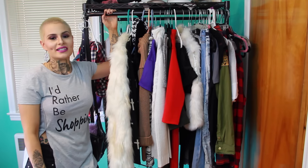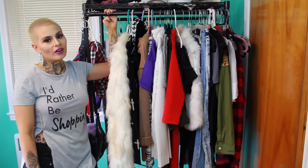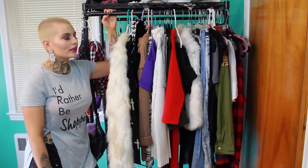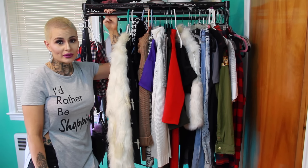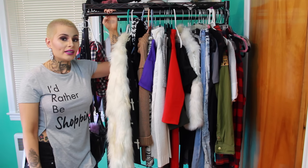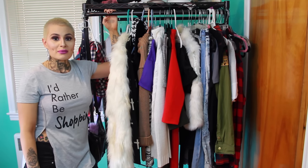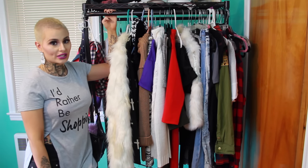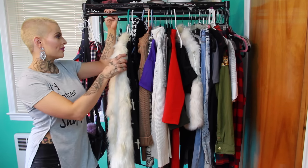Hi guys, welcome back to my channel! Today's video is going to be a fall haul. I went shopping this past week and bought some items I just could not wait to share with you guys. I got clothes and shoes to share, and we're going to jump right into it. This is going to be a try-on haul so you can actually see how these clothes look.